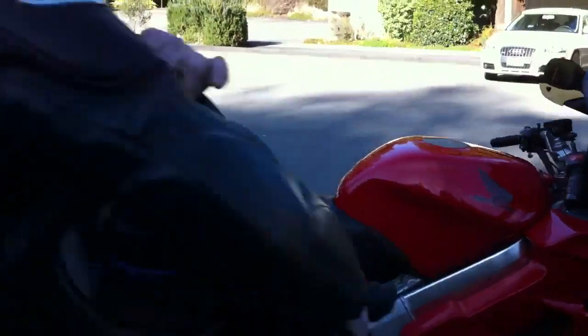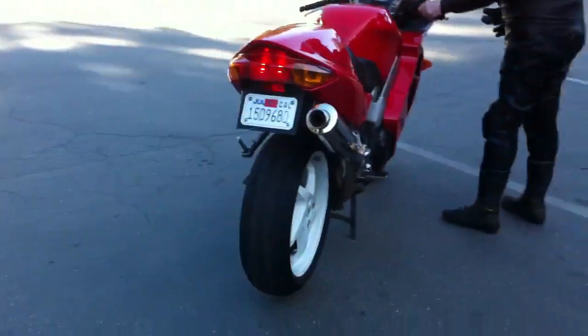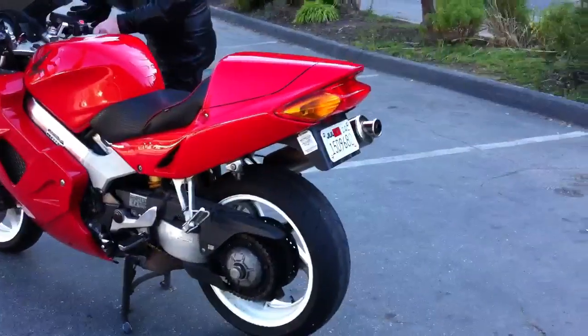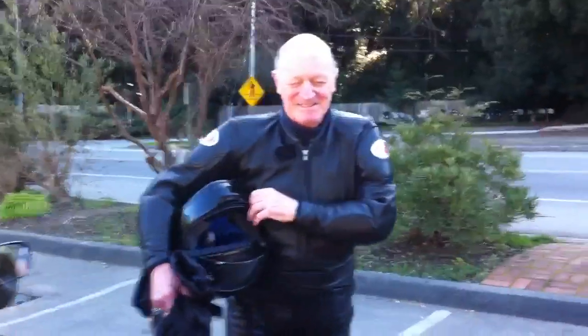I had a great time riding it. Thanks a lot for letting me ride it, John. I had a good time riding too. Let's hear it. [Engine sound] All right, I call that music. Oh yes.